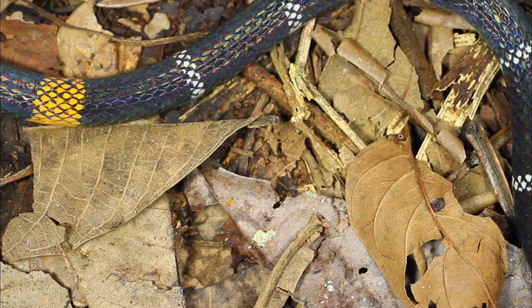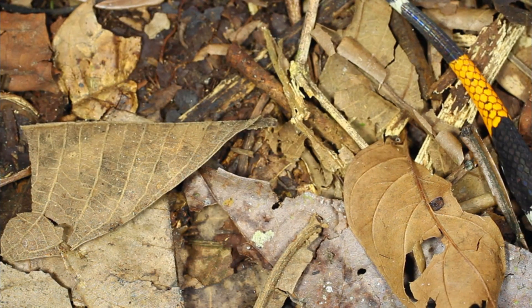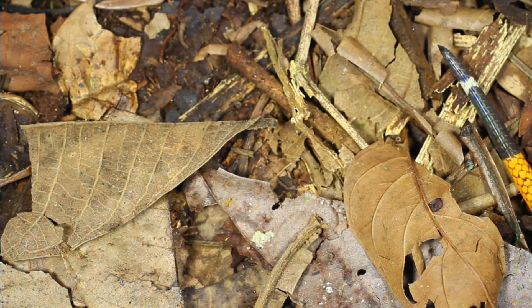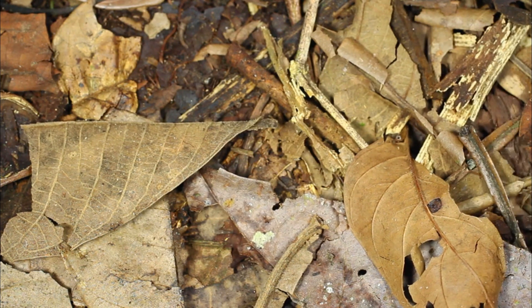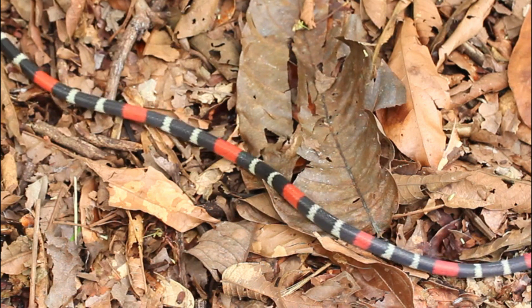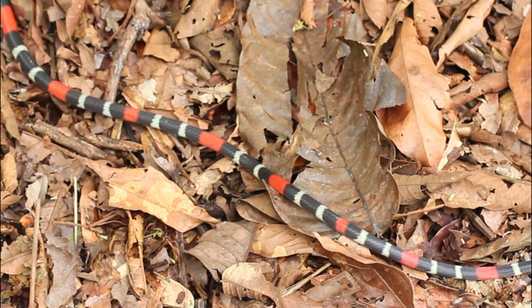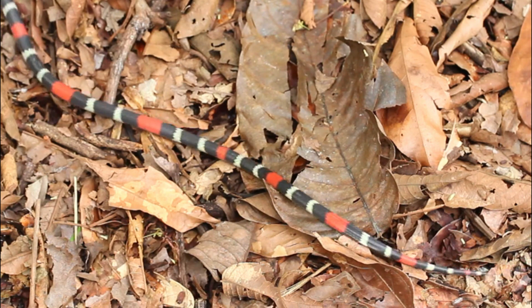Habitat Loss. Like many other species, coral snakes face habitat loss and fragmentation due to human activities such as deforestation, urbanization, and agricultural expansion. These changes in their habitat can disrupt their natural behavior and reduce their available range.